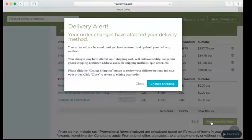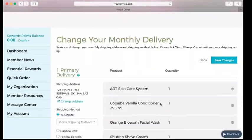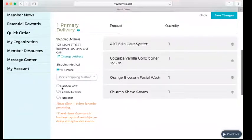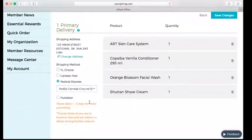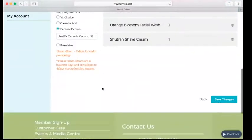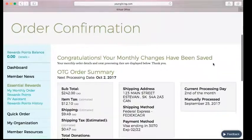I've got two more promo items — I'm going to save that. I have 193 PV and $242. We'll save that. It says your order changes have affected your delivery method — your order will not be saved until you've reviewed and updated your delivery method. I'm going to click Change Shipping and it's going to take me to that screen. I'm going to choose my favorite FedEx.